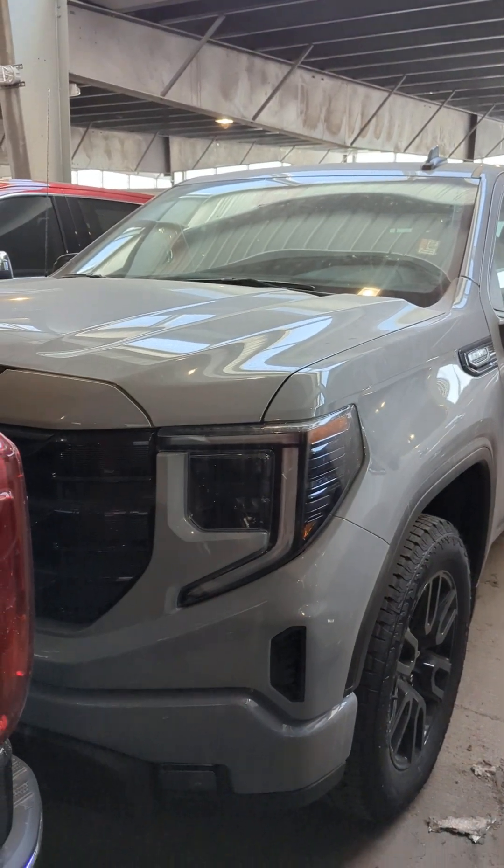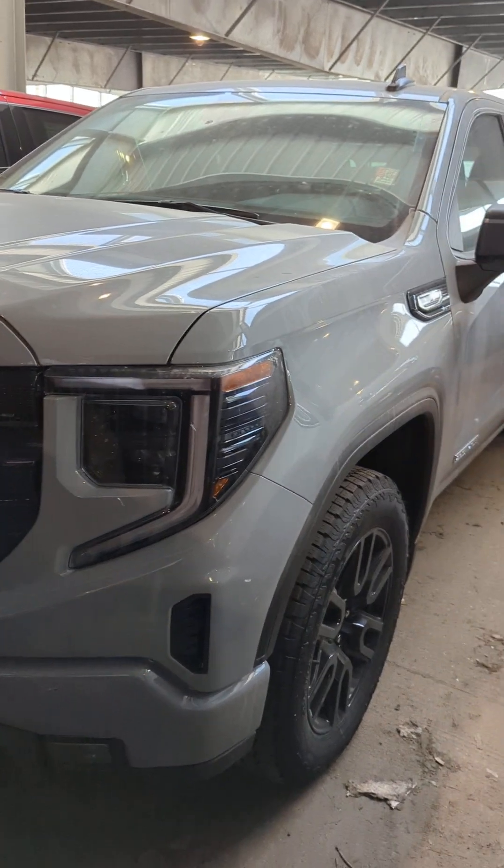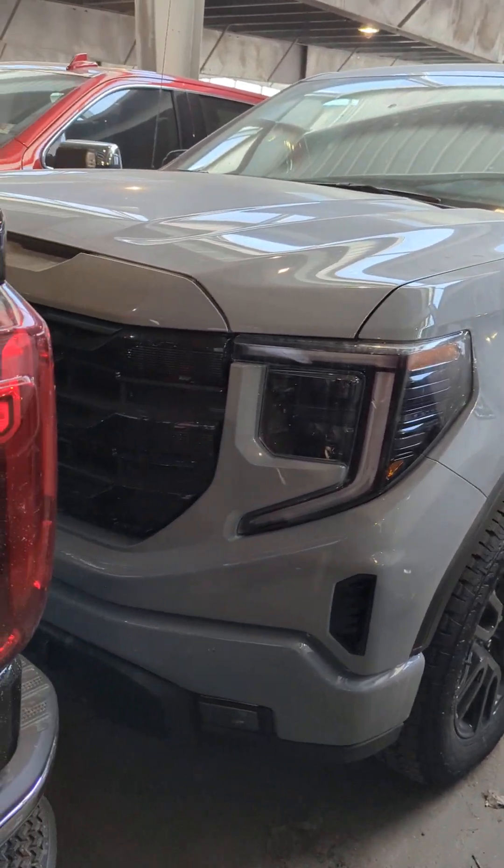All right, we're here with Sid Dillon, Fremont, Nebraska. We're taking a look at this 2024 GMC 1500 Elevation 5.3.